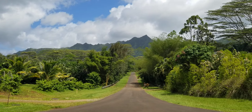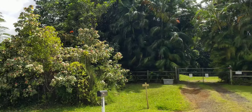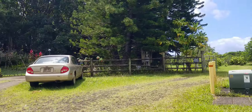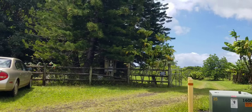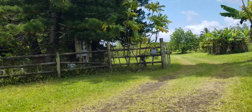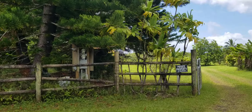Aloha, this is Phil Hegman with eXp Realty. We are checking out Kalihiwai Ridge, lot number 14, which is a three-unit CPR here at the back end of Kalihiwai Ridge, meaning that you're up here next to the mountains, the beautifulness. This is a three-unit CPR. We're going to check it out.